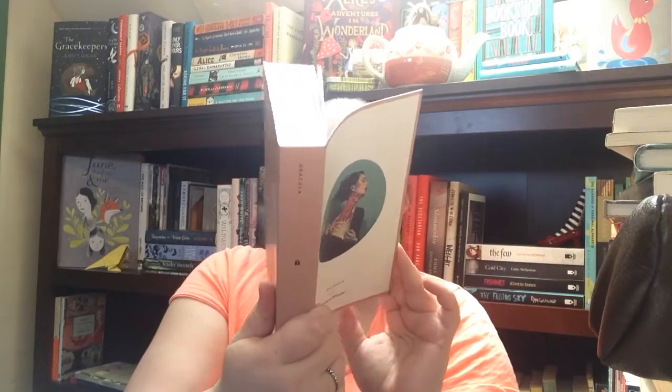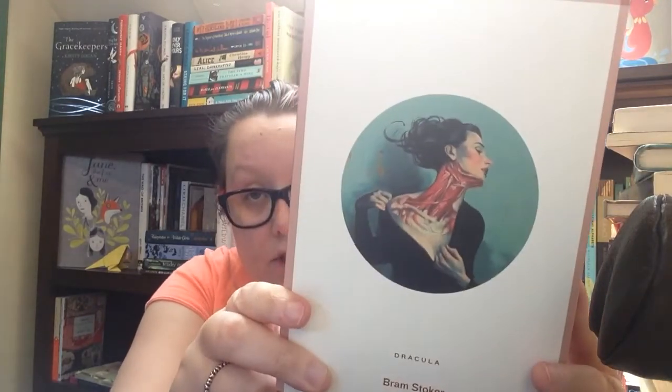Then there's 'Dracula' by Bram Stoker, a Road Classic Publishers edition. Oh my god, these are gorgeous — I couldn't believe how pretty they were when I finally got them in the mail. My father is a huge Dracula fan and I thought we must have it somewhere in the house, but unfortunately we only had an abridged version. So we now have the full version, which I'm so excited about.